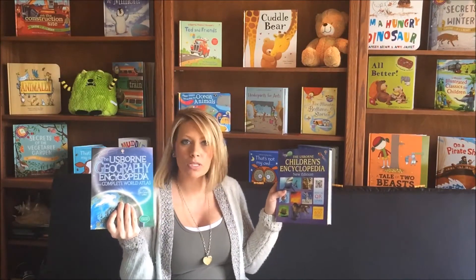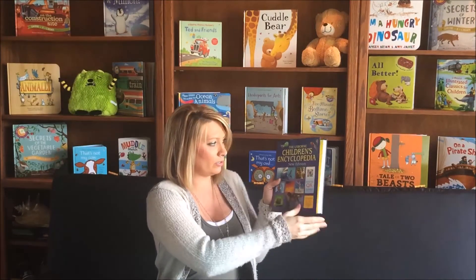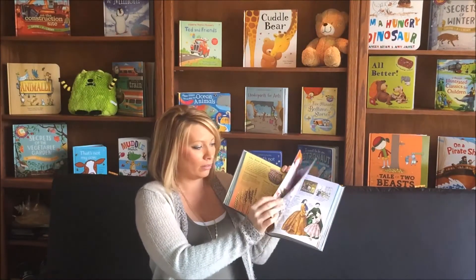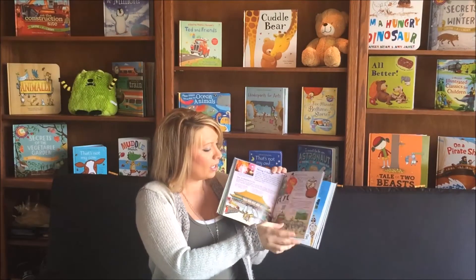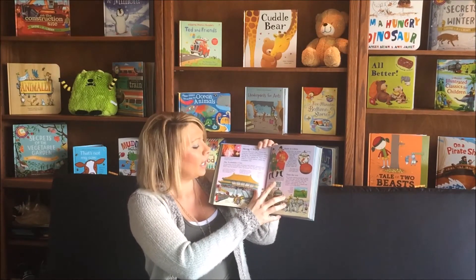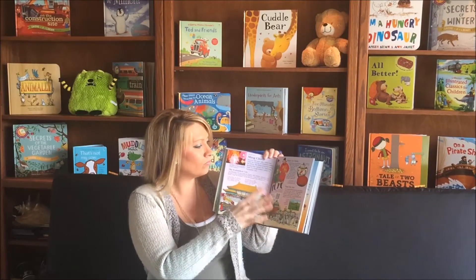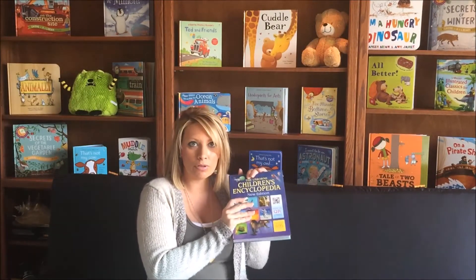We also have several encyclopedias covering a variety of topics. This is our children's encyclopedia — beautiful, bright colors. Your child will love looking at these and finding out about many different topics. Do you see this little QR code here? All of our nonfiction books, for the most part, are QR code linked to the internet, so they can go right online and continue their educational learning. Those are safe, accredited sites through Usborne, so you don't have to worry about what they're looking up on each topic.